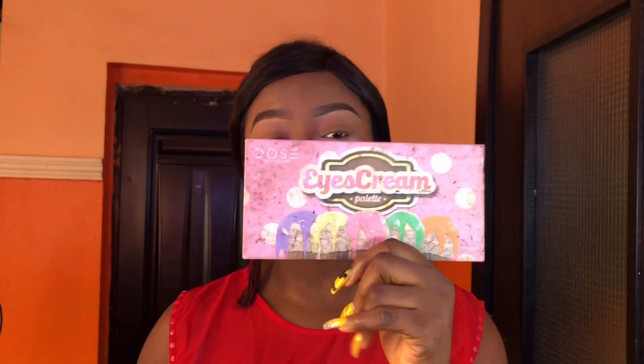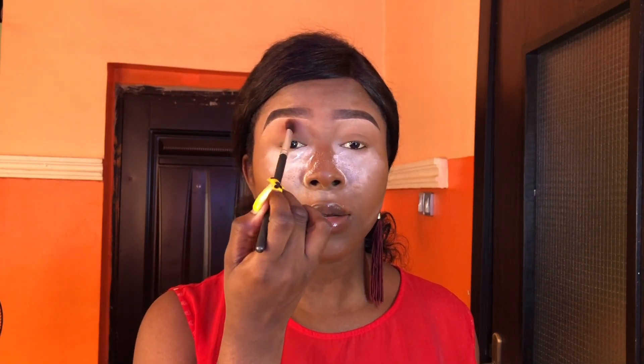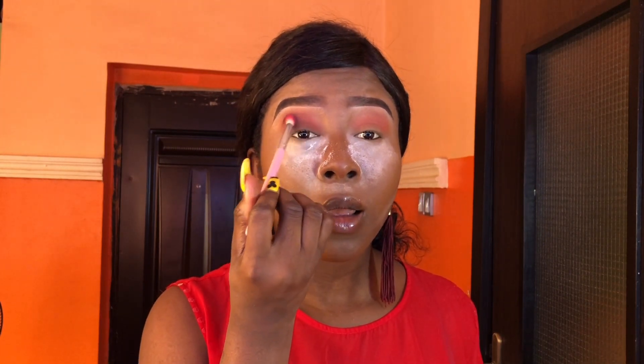Now that I'm done with my brows, I'm going in with the Dose of Color eyeshadow palette, using the shades Lavender Honey, Cone, and Hot Fudge for my eye look. I'm going in with Cone first on my crease, then adding just a little bit of Hot Fudge in between. Next I'm going into Lavender Honey — I've primed my eyes a little, using my fingers to blend it out, and applying directly on my lids.